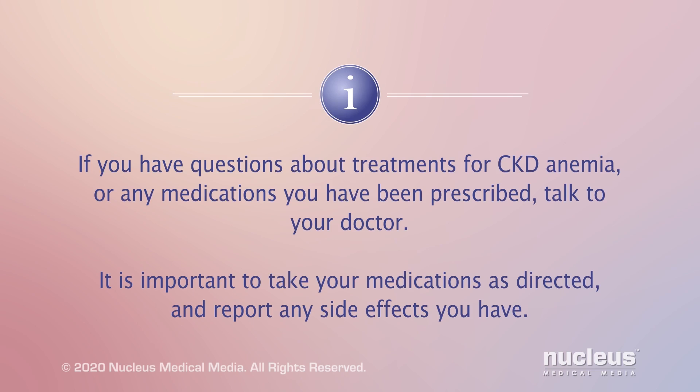If you have questions about treatments for CKD anemia or any medications you have been prescribed, talk to your doctor. It is important to take your medications as directed and report any side effects you have.